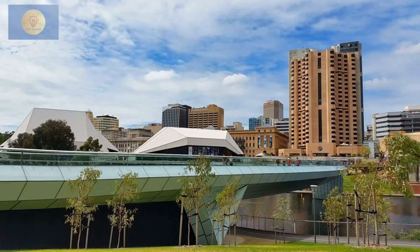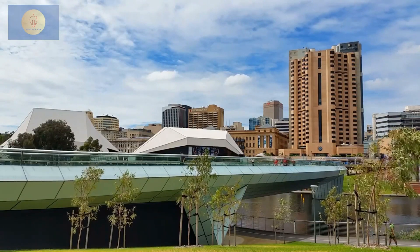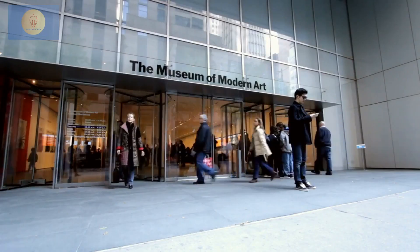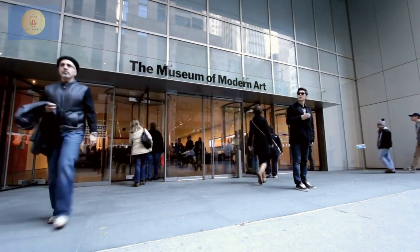Australia's most southerly city, Hobart, lies nestled at the foot of Mount Wellington, adjacent to the Derwent River estuary. The city's picturesque setting contrasts sharply with its history as a brutal penal colony. Nonetheless, modern Hobart embraces its past, showcasing its convict-built architecture.